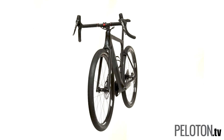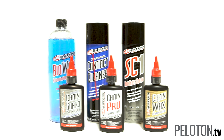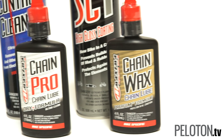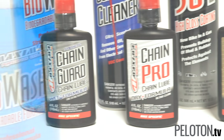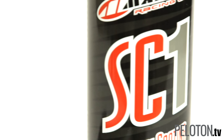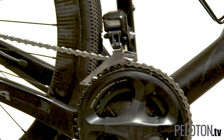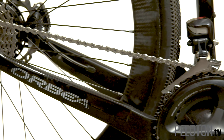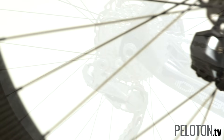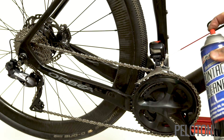Peloton's photo studio operates in high gear, shooting bike after bike, and we rely on Maxima's line of cleaning products. Maxima started in motocross, mixing up performance lubricants right here in the USA. To get our bikes ready, we start with Maxima Biowash and finish up with SC1 high gloss coat. Nothing makes the bikes shine under the lights like SC1. But with more and more electronic drivetrains and power meters being tested, and even a fair amount of drop bar e-bikes in studio, we looked for a cleaner specifically designed for electronic components and found one from Maxima.